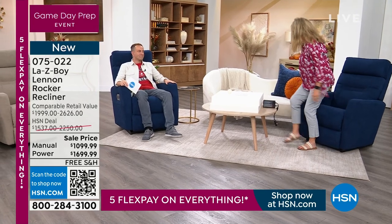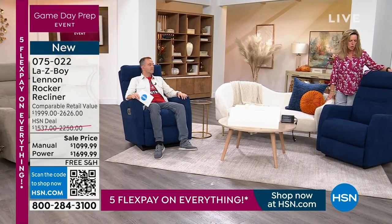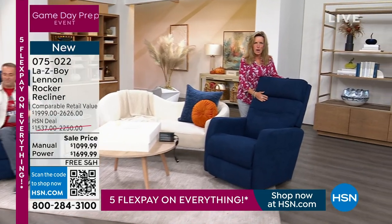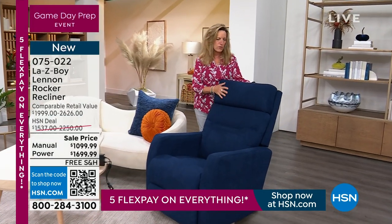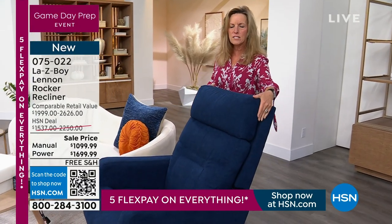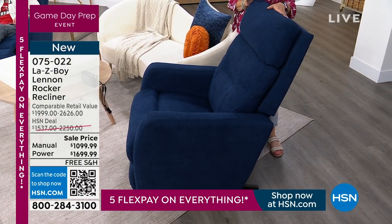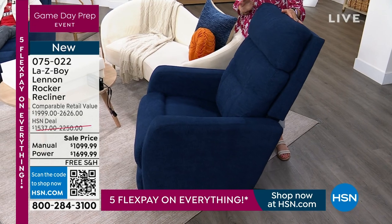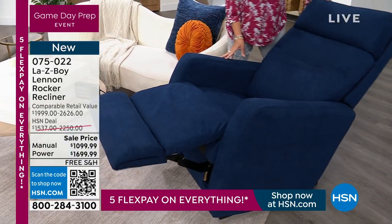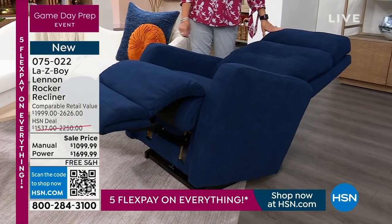What a fun chair to bring in. Our linen — special, absolutely special for HSN. This is the first time we've ever offered the linen recliner outside of the birthday. It has a very slim line, but look at the back height — this is 43 inches in back height. And when you recline, whether in power or manual, all the way back, this is 65 inches of comfort.